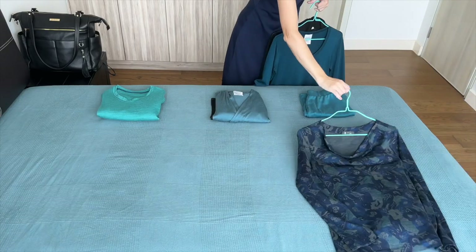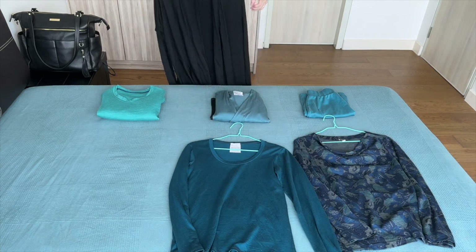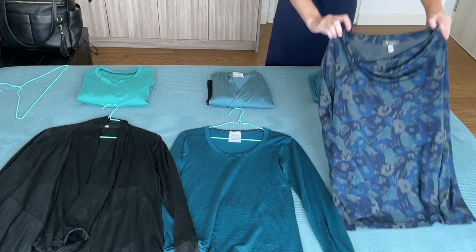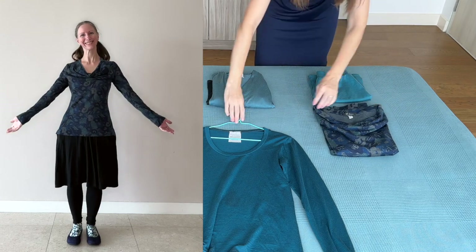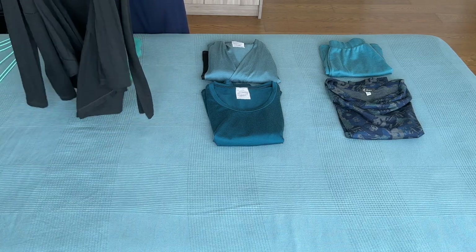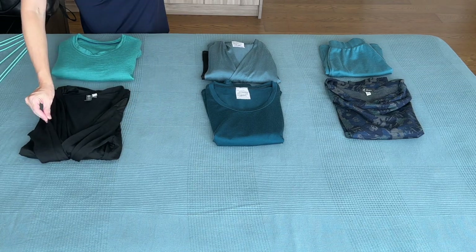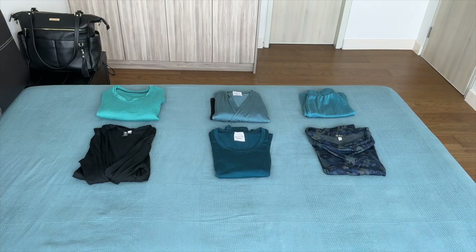Next I have three long sleeves: two long sleeve shirts and one long sleeve very thin Merino wool jersey cardigan. My color palette has a lot of navy blue, dark teal, and black in it, so even though I'm showing these as three outfits they could be recombined in a lot of different combinations. This cardigan is one of my favorite pieces in my travel wardrobe. It's by Ibex but unfortunately it's been discontinued and it's starting to show some wear and tear after six years.